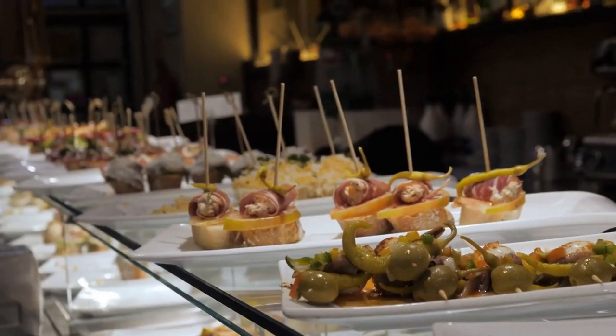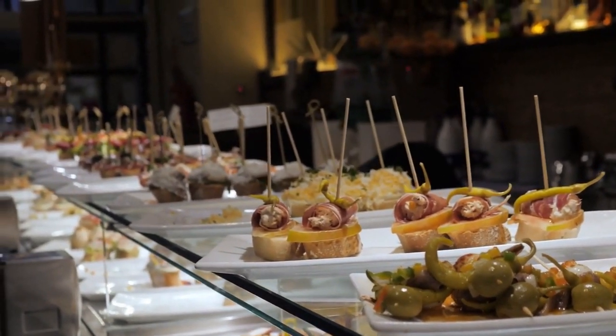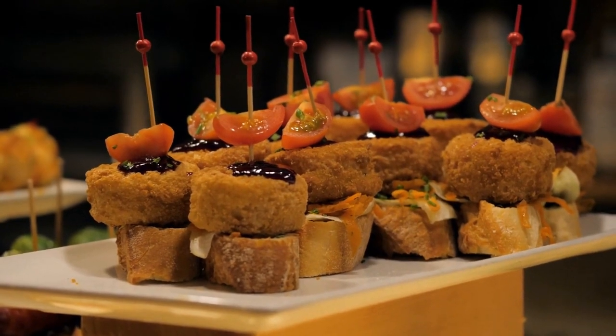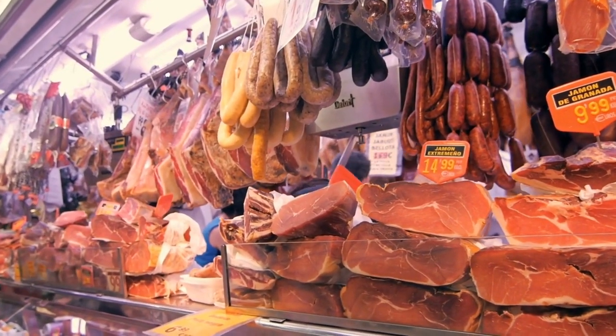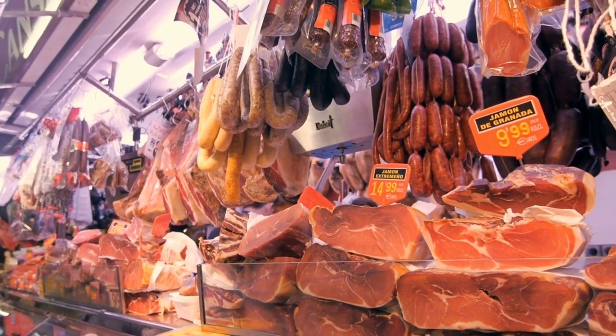Barcelona is also home to many innovative and creative chefs who are pushing the boundaries of traditional cuisine. Some of the city's top restaurants include Tickets, which serves modern tapas dishes, and Disfrutar, which has been named one of the world's best restaurants. One of the best ways to experience Barcelona's food scene is to visit the city's many markets and food halls, such as the Mercat de la Boqueria or the Mercat de Sant Antoni.